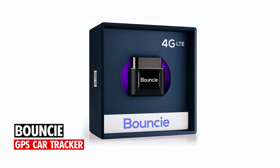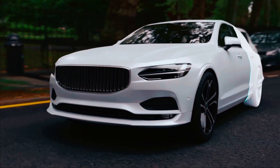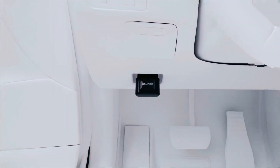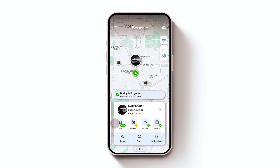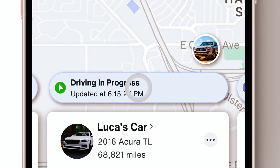Bouncie GPS Car Tracker. The Bouncie GPS Car Tracker provides real-time vehicle tracking with 4G LTE technology, updating every 15 seconds. Using Google Maps, it offers detailed location, route history, and geofence notifications. The device monitors vehicle health and sends accident notifications automatically.